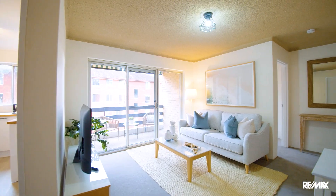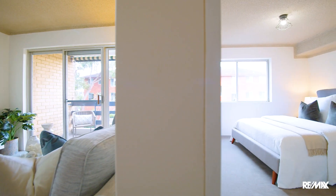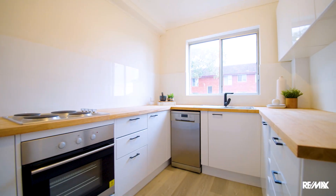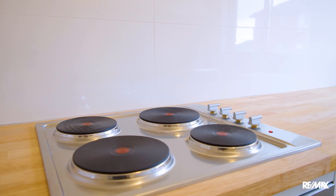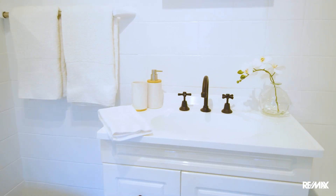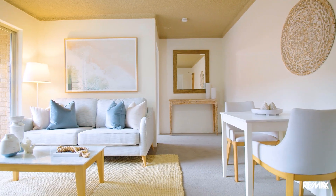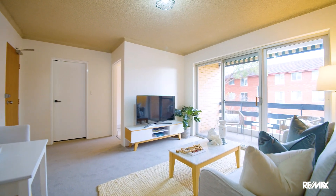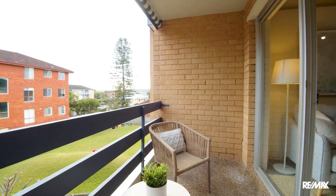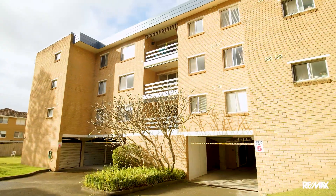This great property in Baronia Street offers something for everyone. There's a real opportunity for the first home buyer to break into the market and really have a move-in proposition. It has brand new carpet, brand new paint, a new kitchen, and a refurbished bathroom. You've got a fully refurbished living environment, an internal laundry, and under-building parking. It's a move-in proposition.